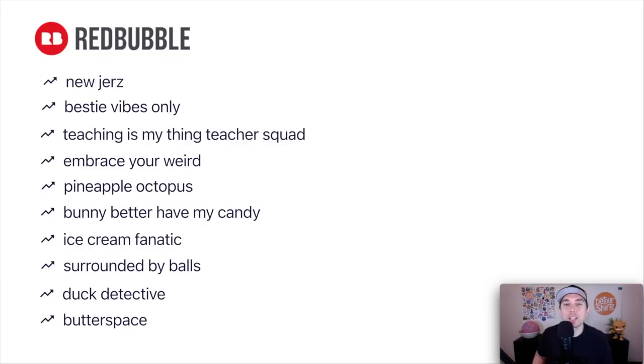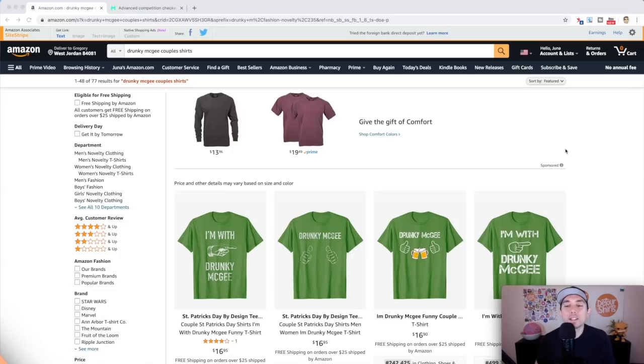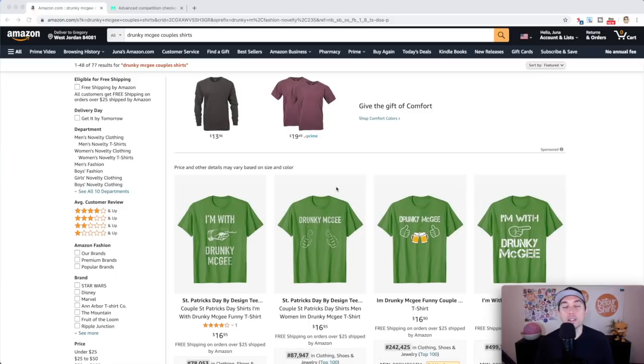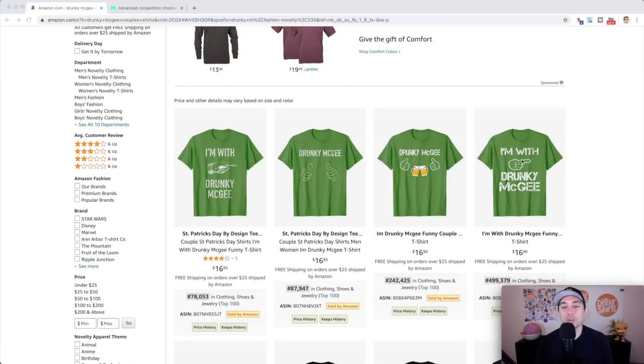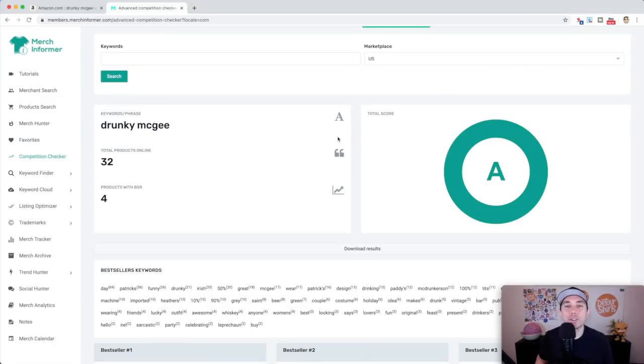Your reward for staying to the end is another edition of Trend Credits. The trend is 'Drunky McGee' couple shirts. I know it's really close to St. Patrick's Day so it might be a little late, but couple shirts do really well for holidays. In this case one shirt says 'Drunky McGee' and the other says 'I'm with Drunky McGee.' It works for both male and female. Look at the BSRs — they're super low, and on Merch Informer it's getting an A rating.